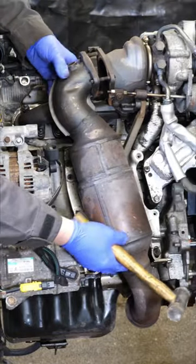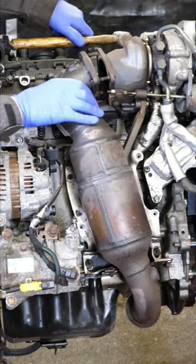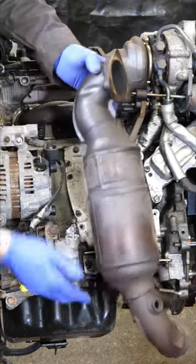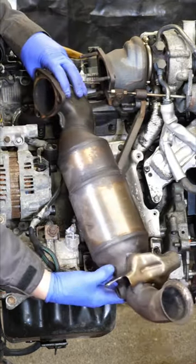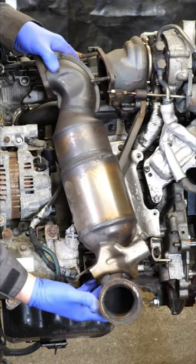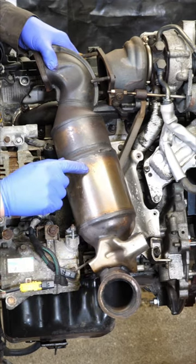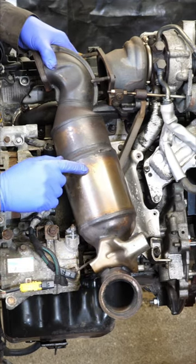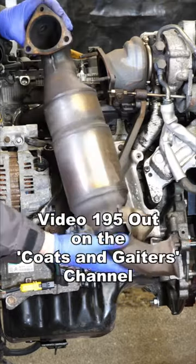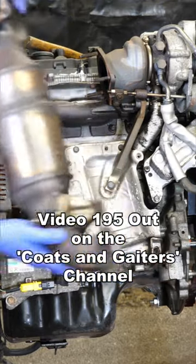One thing that looks a bit odd about this catalytic converter off a Peugeot 207cc 2007 model is it almost looks like there's two sections to that cat, like an upper smaller section and a lower larger section. I was wondering if anybody actually knows, was there a petrol particulate filter fitted inside these as well as a catalytic converter?